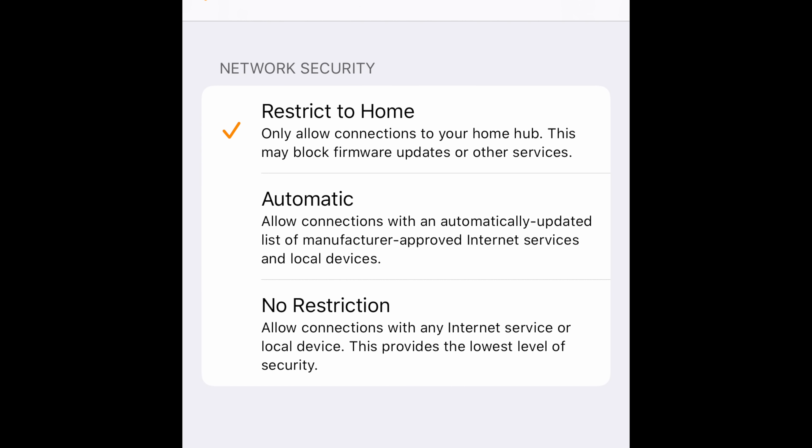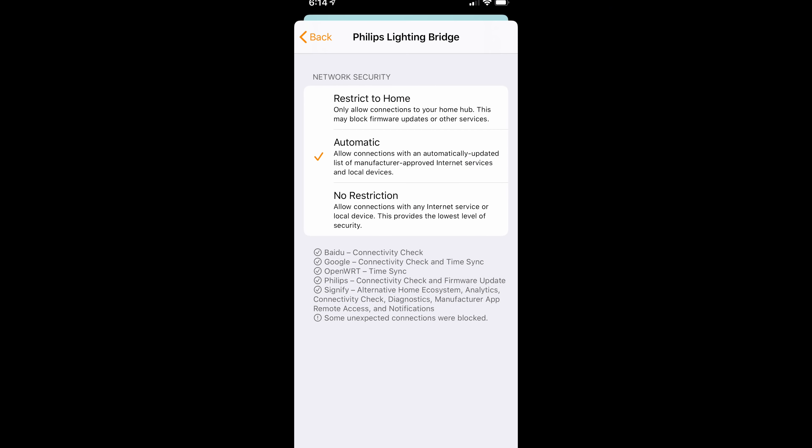Under each manufacturer you can choose between three different security settings. The highest level is Restrict to Home, which means the device can only see your HomeKit hub for HomeKit-related commands. It can't see other devices on your network and it can't talk to anything outside on the internet — not software updates, not other smart home services like Amazon Echo or Google. If you want maximum security and you're only using the device with HomeKit, this is the option.